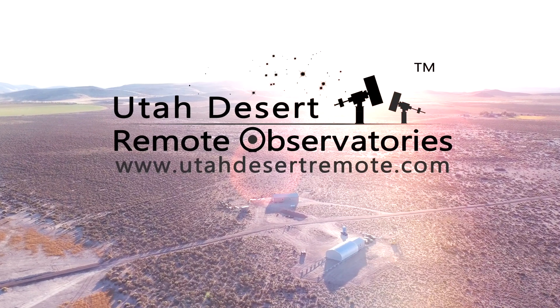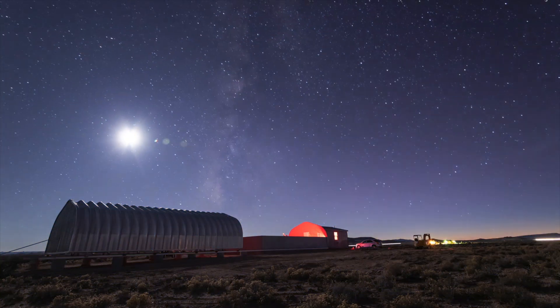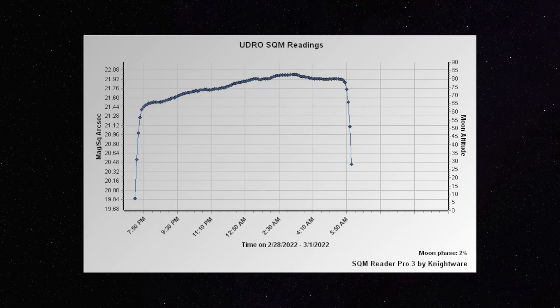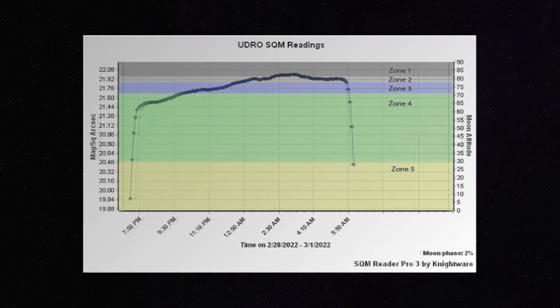This is a remote observatory — Utah Desert Remote Observatories. You can find us online at utahdesertremote.com. The whole idea is that we are really fortunate here in southwest Utah: we have a lot of nights of clear skies. Most of the time the clouds just kind of evaporate and dissipate at sunset, the wind dies down, and we have nice dark clear skies. Technically it's a Bortle 2 zone. Our sky quality meter shows numbers ranging from Bortle 1 to Bortle 3 depending on the season, the night, the moon, and whether the Milky Way is right over the sky quality meter.